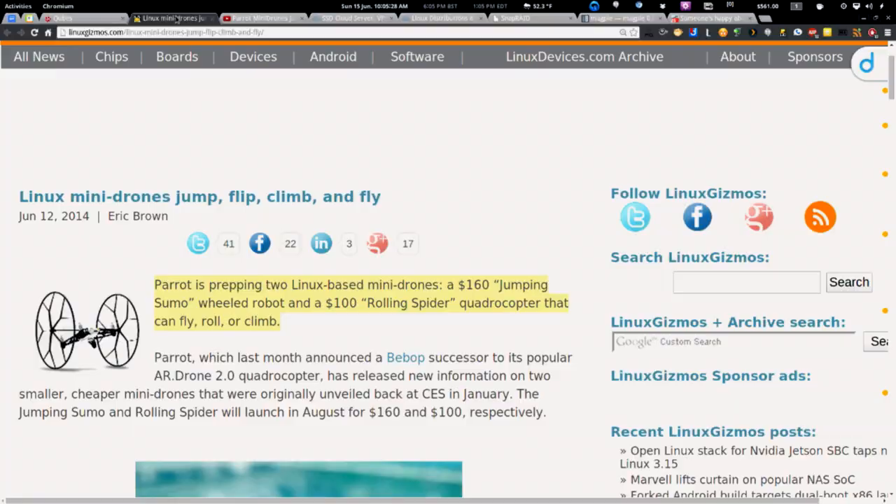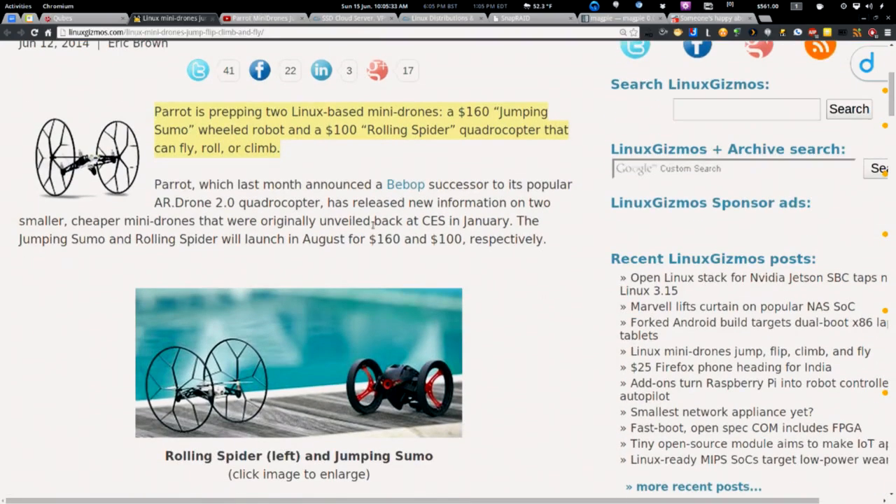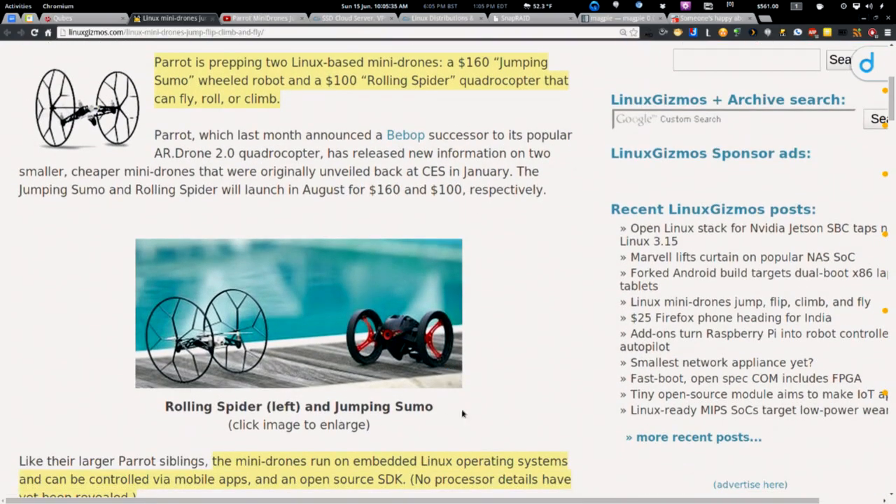I'll start with the 'Runs Linux' pick this week. I feel like I'm on a drone kick lately — drones are just exploding. These mini drones jump, flip, fly, and climb, all running Linux. It's called the Parrot drone — specifically the Rolling Spider and the Jumping Sumo. Both have wheels, but the Rolling Spider's wheels come off and it can fly too.